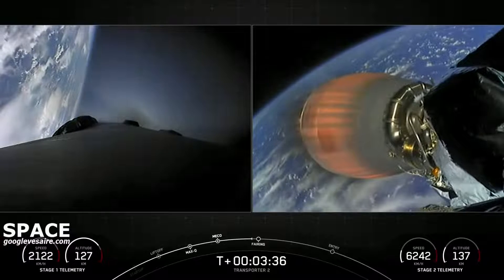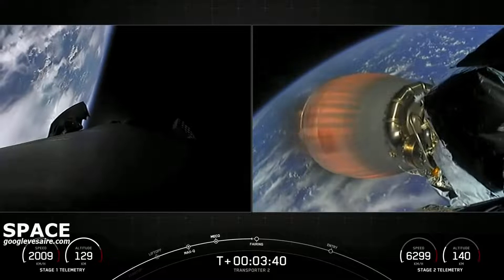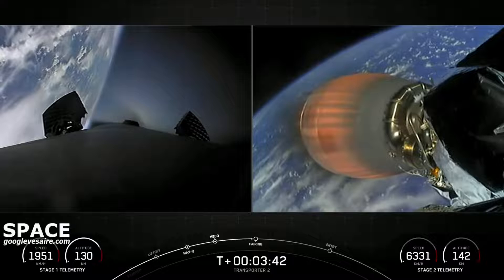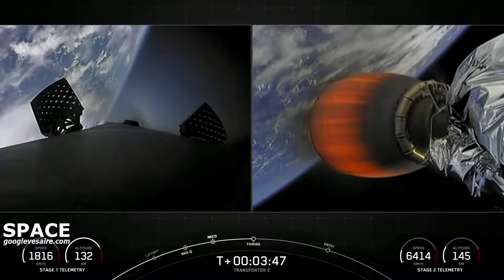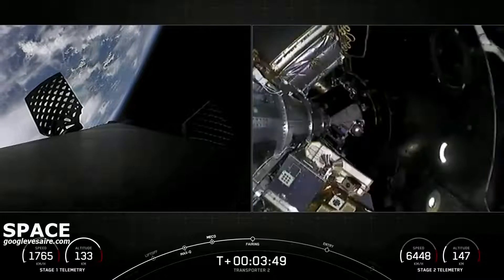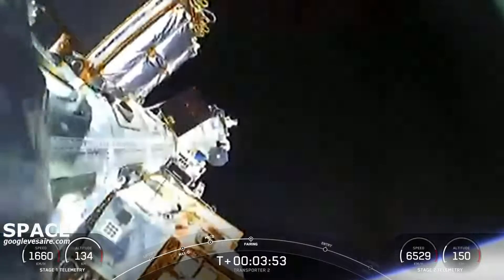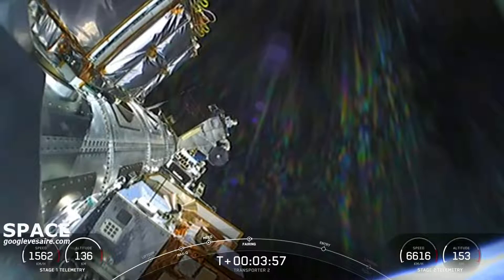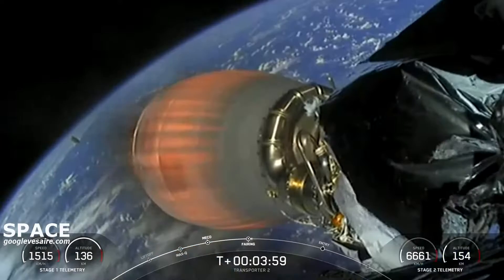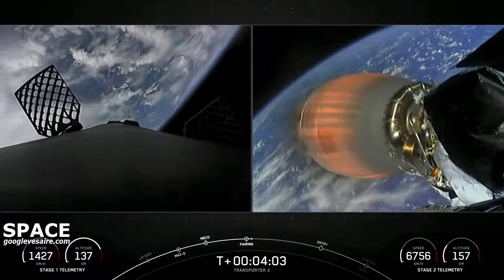Coming up next is fairing deploy in a few seconds, from the top of the second stage. Fairing separation confirmed. Off come the two fairing halves — they have separated and fallen away from the vehicle, exposing the 88 spacecraft to the vacuum of space.